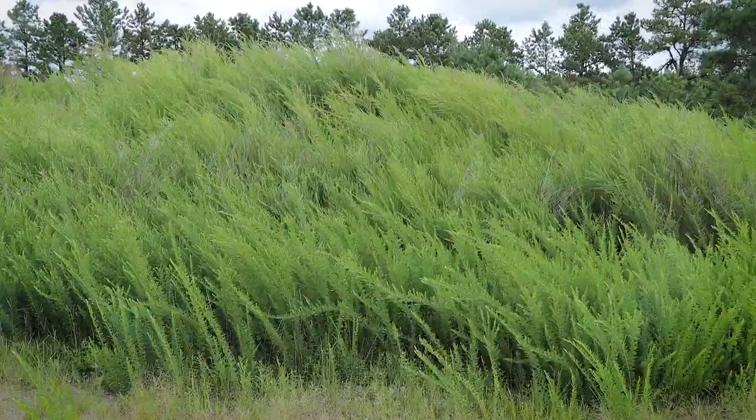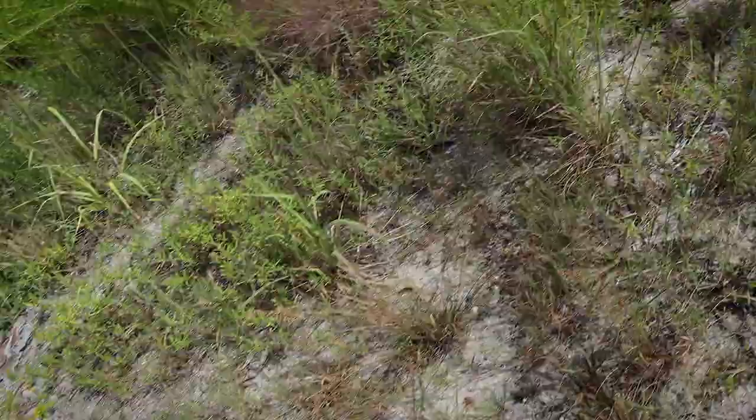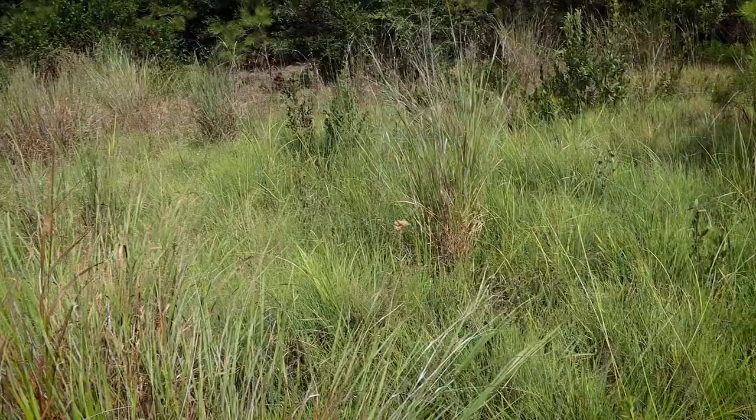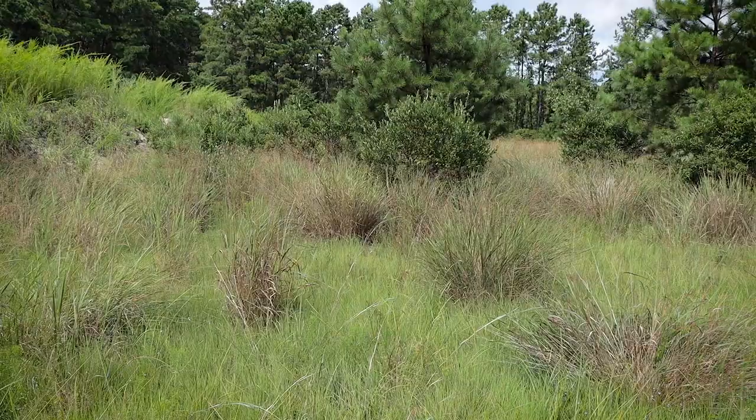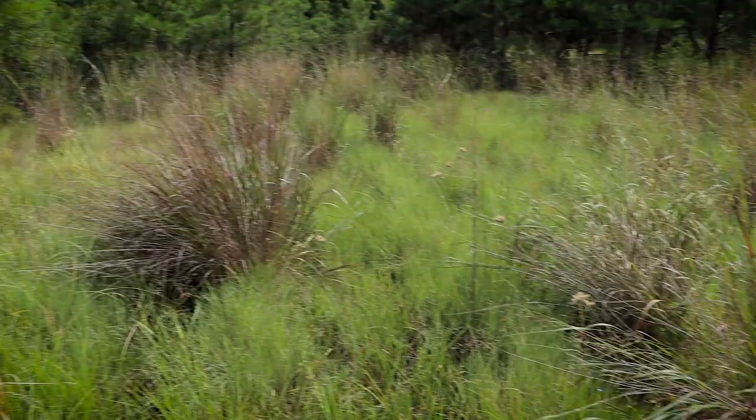Just listen to that — this is why I love coming out here alone to these wild places, especially the Pine Barrens. All I hear are these grasses rubbing against one another in this gentle breeze, the clicking of grasshoppers as they take flight, and these coneheads singing away. I'm just absolutely addicted to this stuff and I could spend days out here just melting into the landscape.